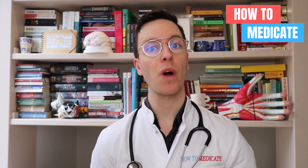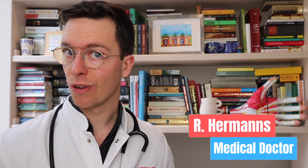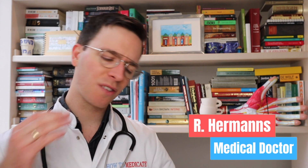Hey there, welcome back to How to Medicate and welcome to this new video on how to use desogestrel, also called the mini pill. This video is part of a video series on sexual problems, and for those of you looking for more content, check out the playlist in the description. My name is Raoul, I'm a medical doctor from the Netherlands, and I'm making weekly videos to educate myself as well as you, my viewer, because I believe that medically educated people make healthier decisions.